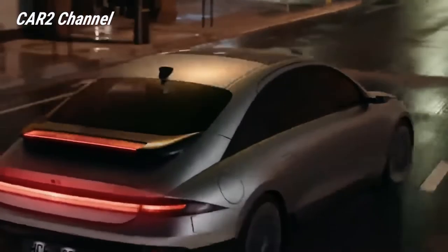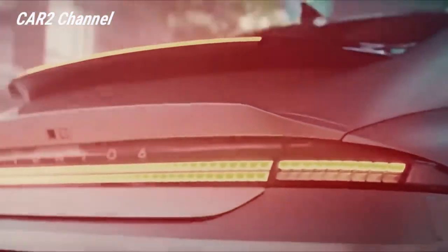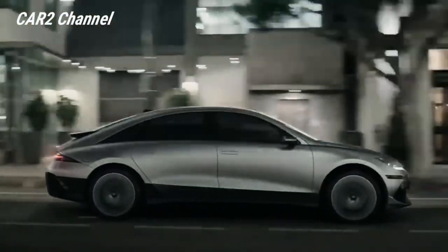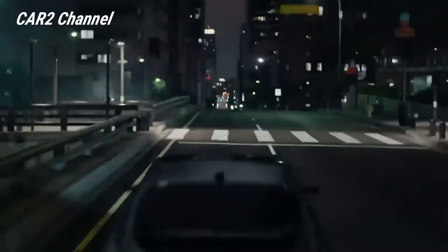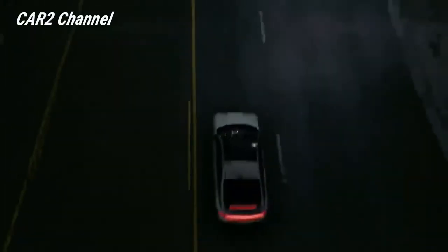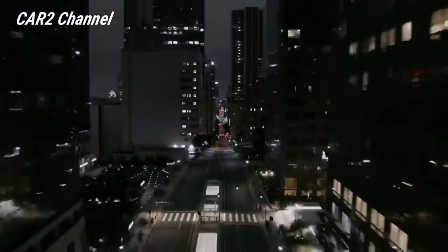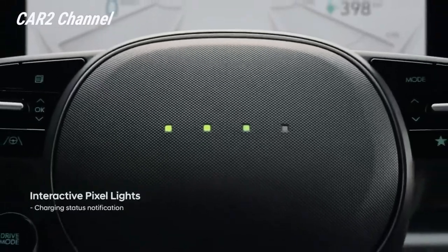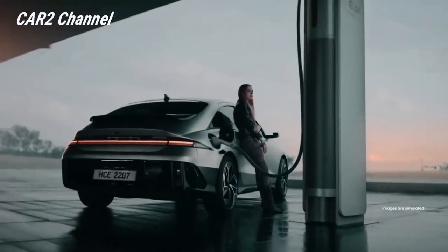Bukan rahasia lagi bahwa Hyundai Ioniq 5 adalah salah satu crossover listrik favorit kami. Produk Korea menawarkan masa pakai baterai yang mengesankan, kinerja pengisian daya yang sangat baik, serta penghematan ruang. Sekarang, Hyundai Ioniq 6 melanjutkan momentum itu — kami pertama kali melihat 4 pintu yang menakjubkan beberapa minggu yang lalu.